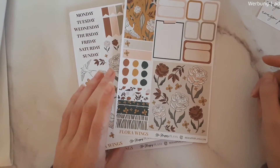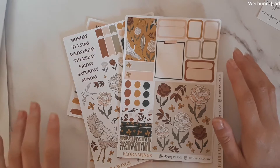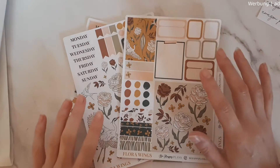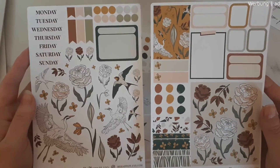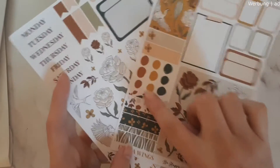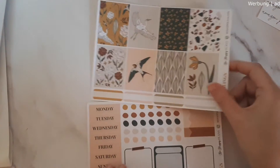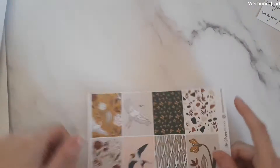This is the collection I was talking about — the Flora Wings collection. I received it in my PR order last month for March in the Hobonichi cousin style. It's so gorgeous. I had to pick up the bullet journal kit of this collection as well — all the beautiful deco, this huge full box, it's absolutely stunning. These dots are also available in those colors, so it's just beautiful. I fell in love with it.